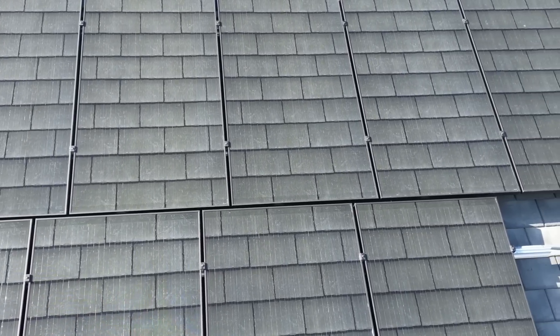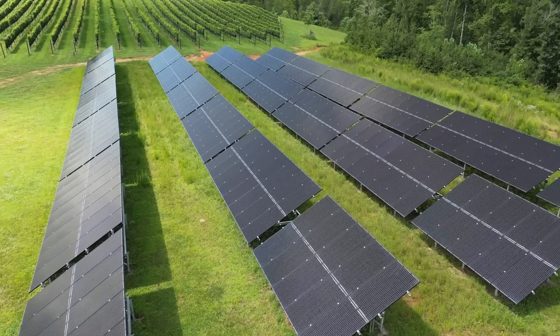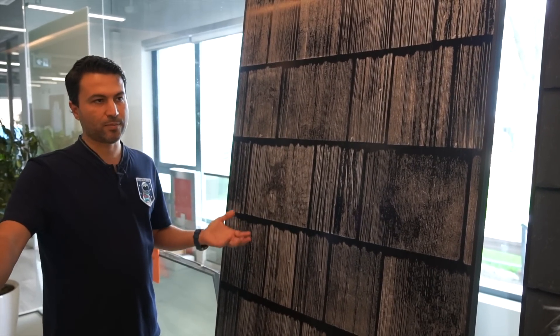Mitrex believes they can turn any surface that the sun touches into an energy source without compromising beauty or aesthetics. These are basically colored solar panels — exactly like any other solar panel you can find in the market. That's the only option in the market, the standard solar panel, which was designed for farms and industrial buildings, not residential. But people start putting it on their roofs, and when you have only one option, what are you going to do? You have to accept it.